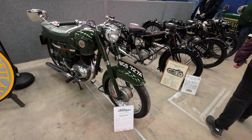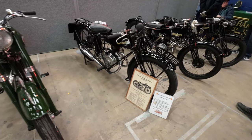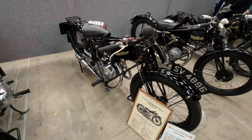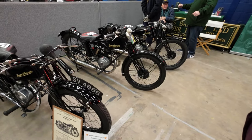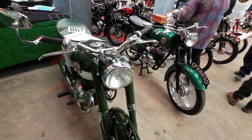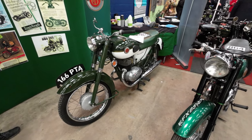Francis Barnett. It's really old - 1929. Two strokes, yeah. Sorry folks, I don't know much about Francis Barnett. They're all two strokes.